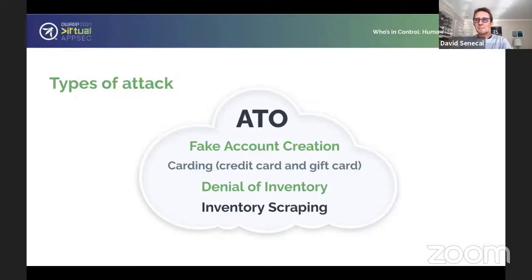Once a fake account is created, it can potentially be used to do a different type of attack — for example, carding. They would reuse the fake account to test credit card numbers to see if they're valid and then make purchases from them, or try to do similar things with gift cards. That's pretty much the second layer of that attack — carding.